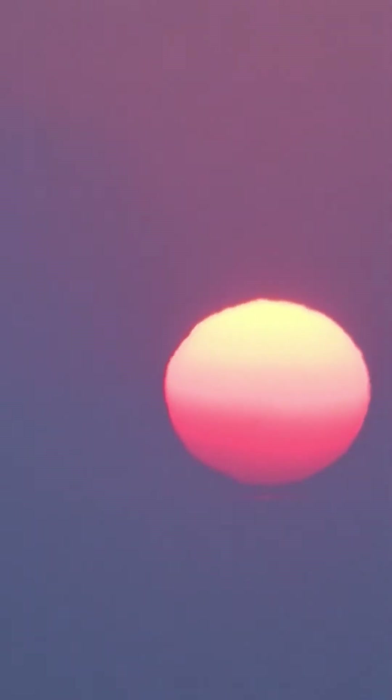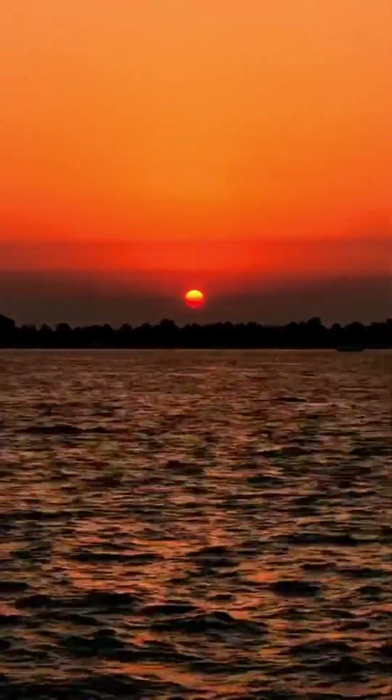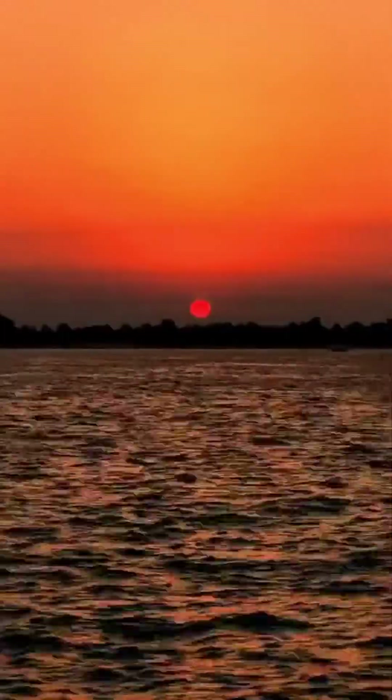East is 90 degrees and West is 270 degrees. We believe that the Sun always rises from East and sets in the West. But that is not the case.